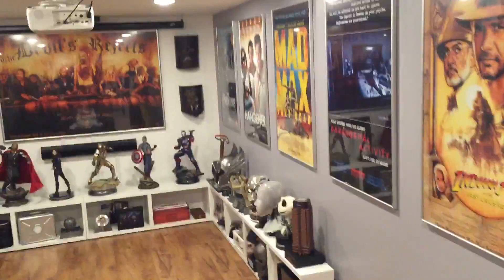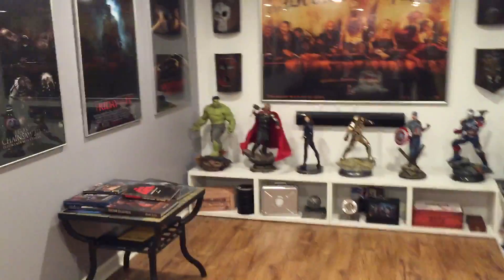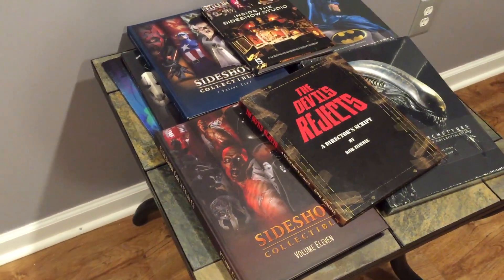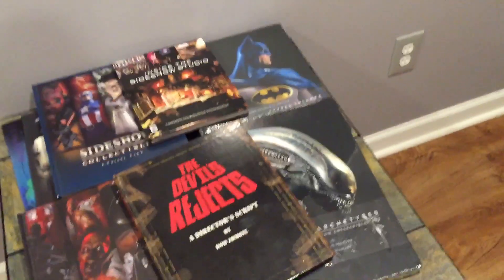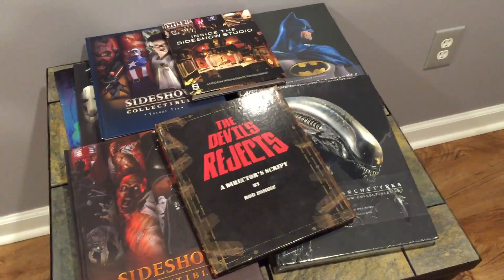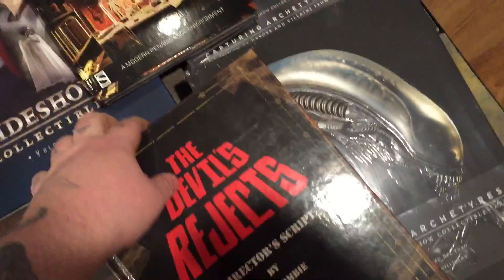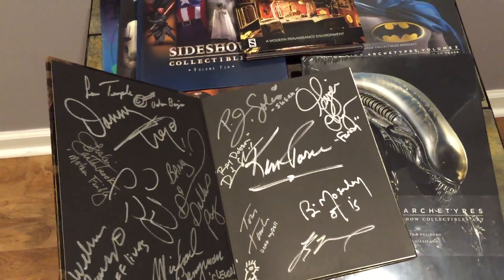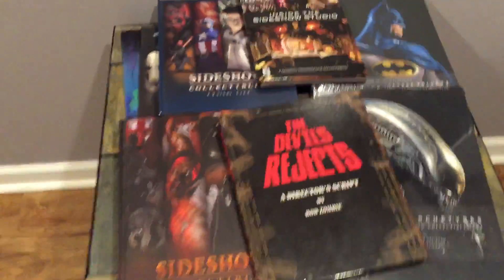I just started picking up some of these — I thought they were pretty cool. These are some old Sideshow catalogs. Really decent artwork in here, it's just pretty cool to look at. This is my Devil's Rejects book, signed by the cast. This is pretty cool also if you guys never checked that out.